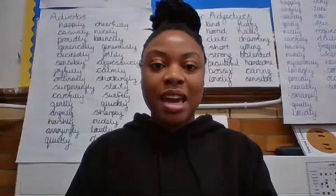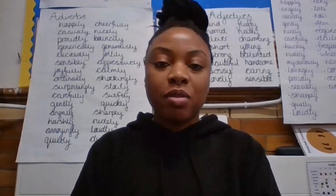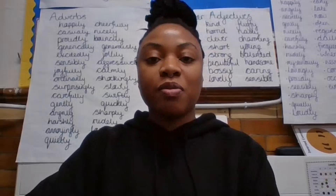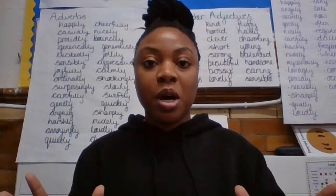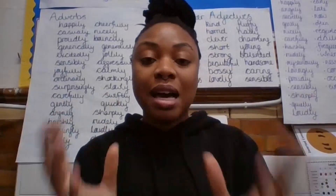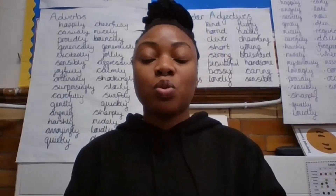Good morning Year 3. This week in reading we are going to be focusing on vocabulary words. We're moving on to the next part of the book and we're going to be focusing on pages 30 to 37. So I'm going to share my screen now so that we can go through our vocabulary words. Make sure you're looking at the small picture of me to see the actions that you're going to be doing for your vocabulary words, because those actions will help you to memorize the words.